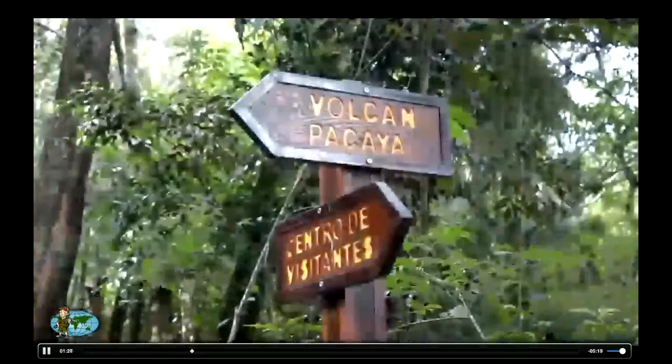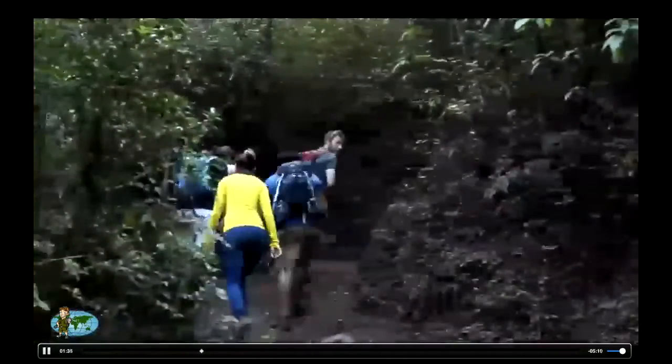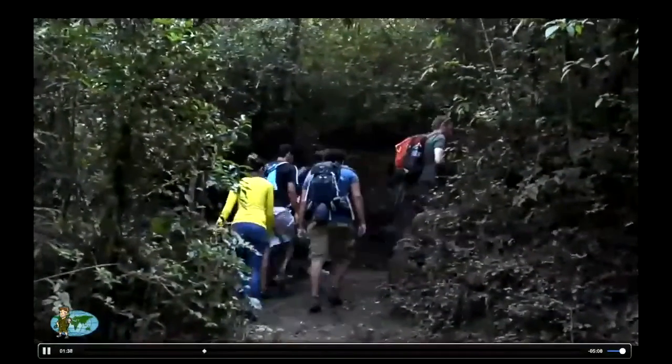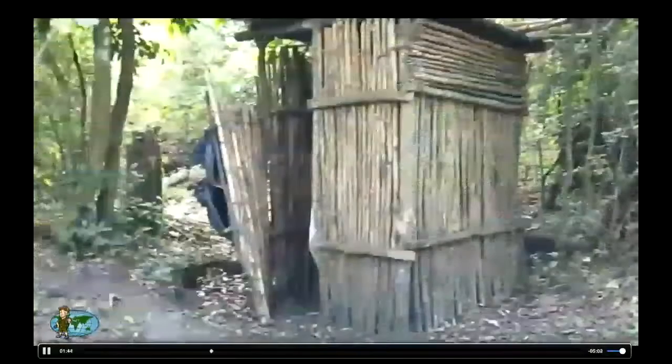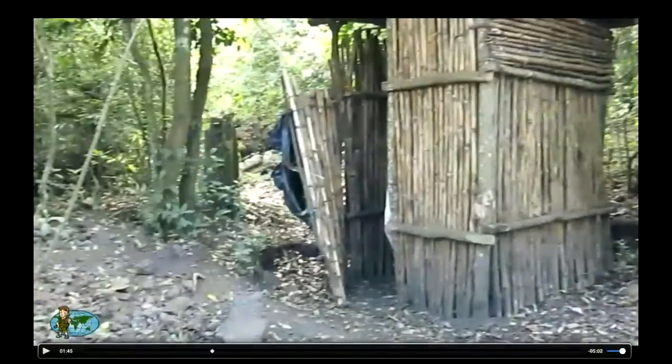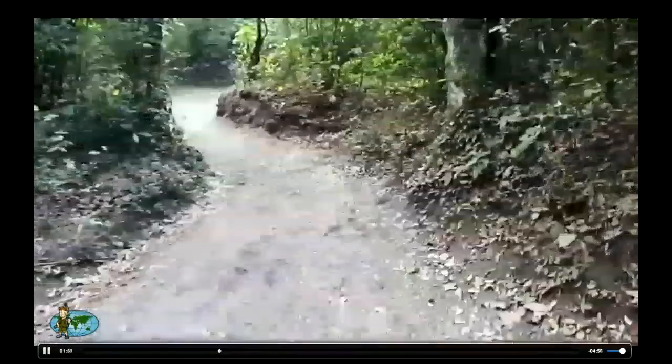We're going to continue hiking up the volcano. This is a very hot tropical area in Guatemala, and there are people selling refreshments and snacks along the way. Does anyone have to use the bathroom? We can stop — this is what it looks like in here. There's a little squatty potty if anyone has to use it. Okay, don't say I didn't ask later.